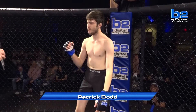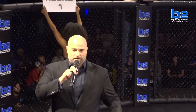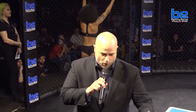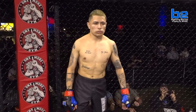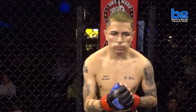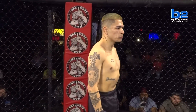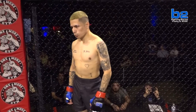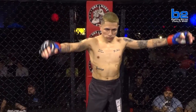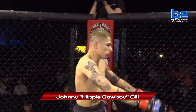His opponent fighting out of the One More Gym, red corner. His record stands at zero wins, one loss. His height five feet eight inches, his weight 133 pounds. He trains with Gill's Garage and fights out of Grove Town, Georgia. His name is Johnny 'Hippie Cowboy' Gill.